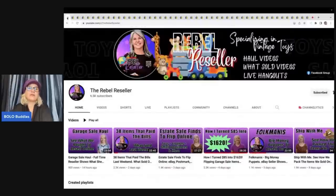Here is her YouTube channel, The Rebel Reseller. She also has The Rebel Reseller Hangout where she posts videos of items — like testing her items — but she also does her live shows over there. So make sure you subscribe to that as well. I will link it down below.